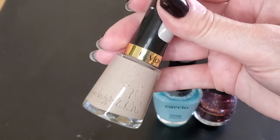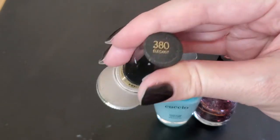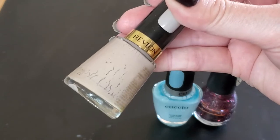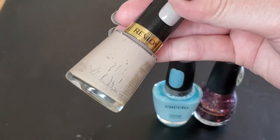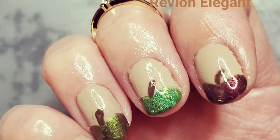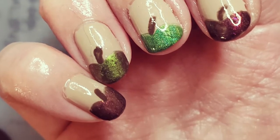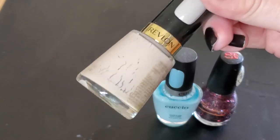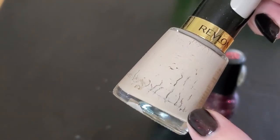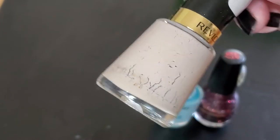The next one is a beige cream called Elegant from Revlon. I wore this in a very cute fall apple manicure with a few other colors. I cannot remember which of the other colors I topped it with, but this one is almost empty — you can see the fill line right there — so yeah, this is pretty much done.